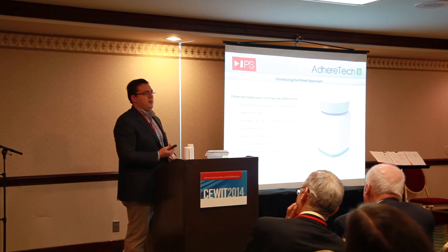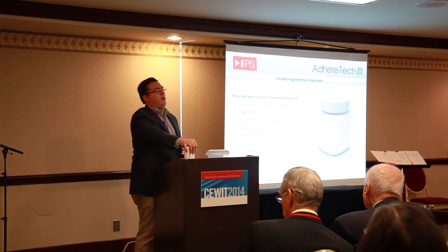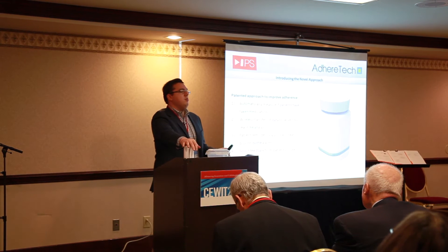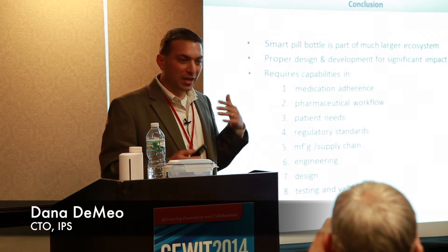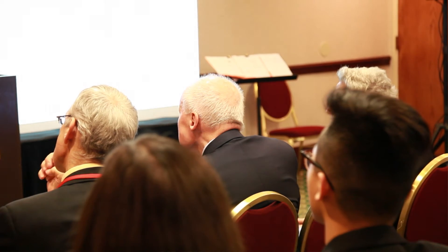The technologies that we've put in the bottle include cellular connectivity. There's actually a low-cost cell phone right inside the pill bottle, which enables us to require no setup from the patient. It's an Internet of Things product — a very useful and good application that literally saves lives because it's connected to the cloud.